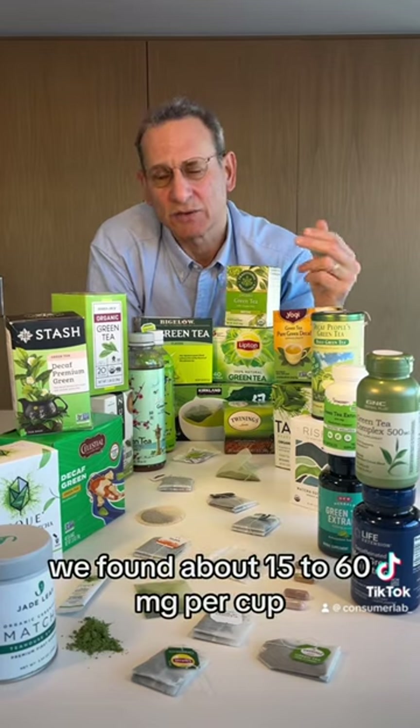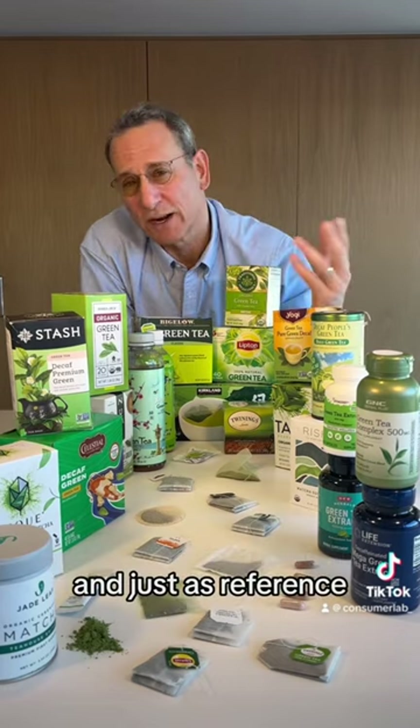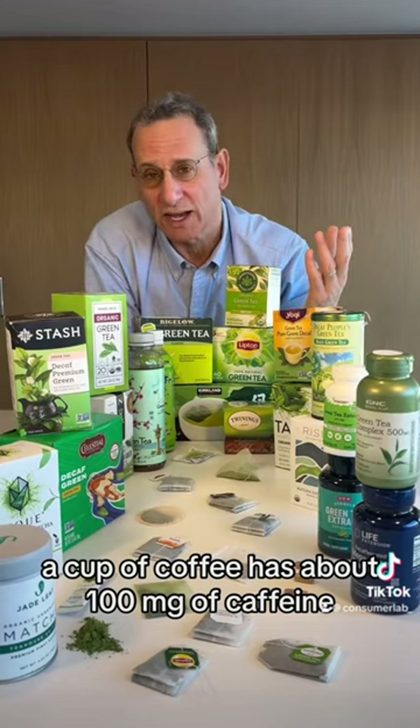Among the non-decaf products, we found about 15 to 60 milligrams of caffeine per cup. Just as a reference, a cup of coffee has about 100 milligrams of caffeine.